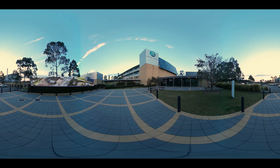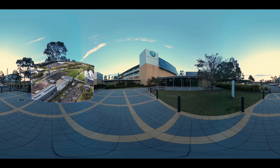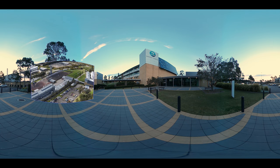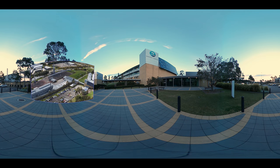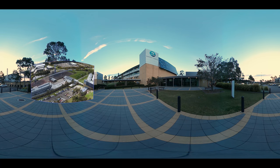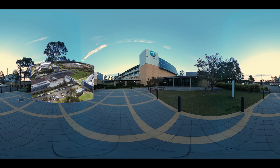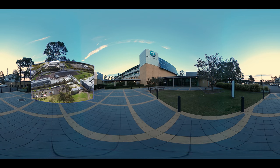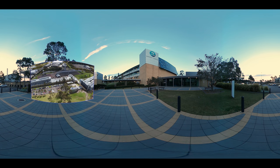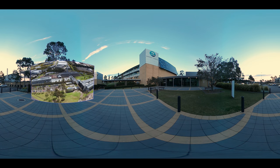At the CSIRO Energy Centre, we are leading the way in energy efficiency and electricity grid integration technologies. We are playing a critical role in helping to ensure all Australians have access to clean and reliable energy, now and long into the future. Our facilities are available to industry — such as manufacturers and energy suppliers — as well as government and international partners for collaboration, to help deliver solutions to our future energy challenges.